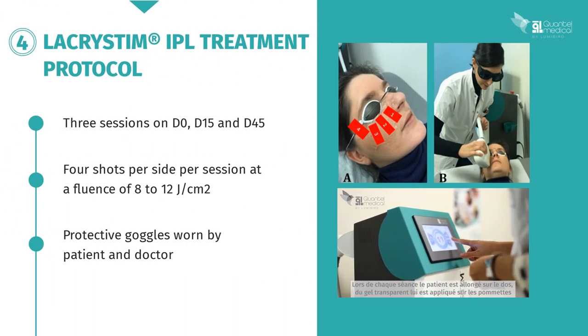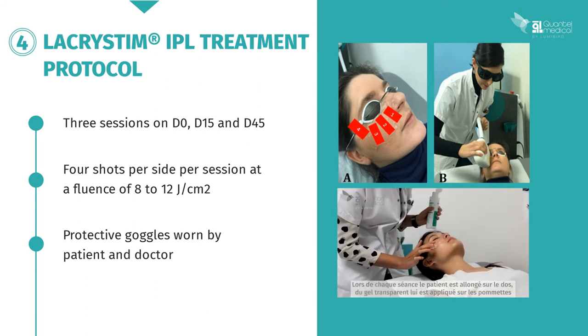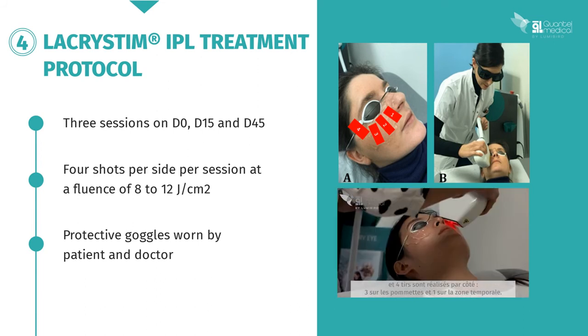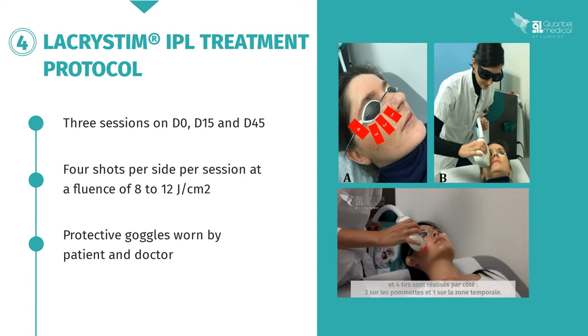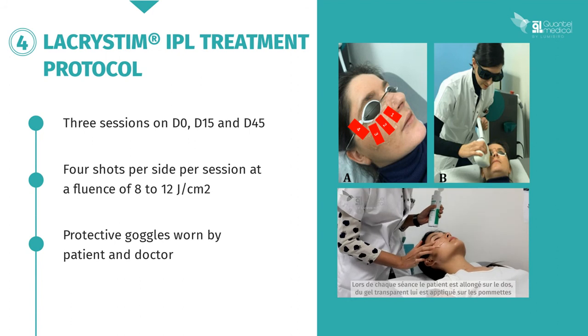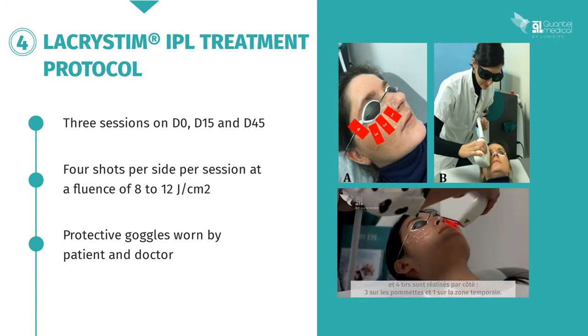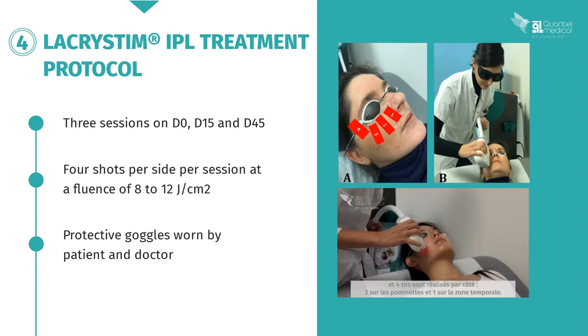The LacriStim IPL treatment protocol comprises three sessions at D0, D15, and D45, with four shots per side per session and fluence ranging from 8 to 12 joules per square centimeter. As you can see in the images, it's essential that both doctor and patient wear protective goggles throughout the procedure.